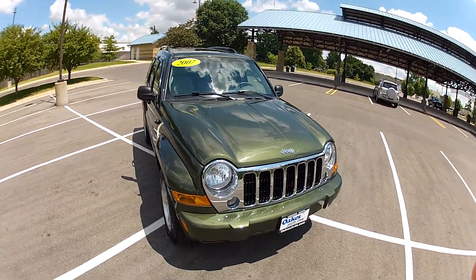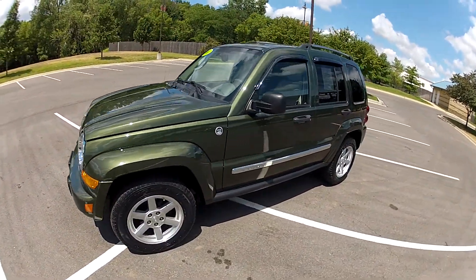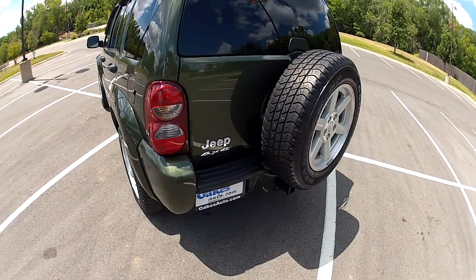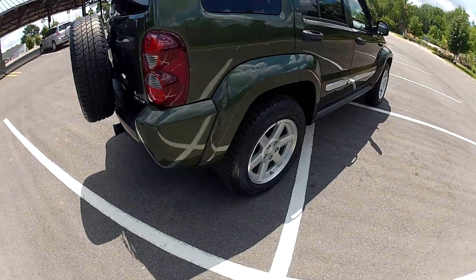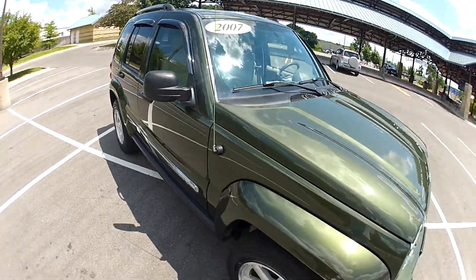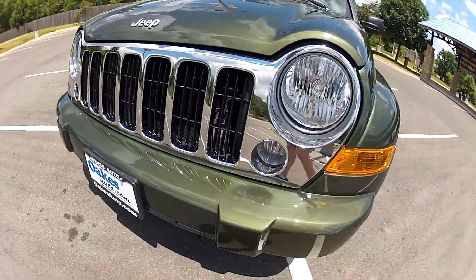This is our 2007 Jeep Liberty Limited with 72,000 miles on the odometer. It's beautiful green paint, shines nice and bright, and this car is free of any major cosmetic issues. It features four-wheel drive. The alloy wheels are in good condition as well. The grille shines nice and bright, and the front is clean.